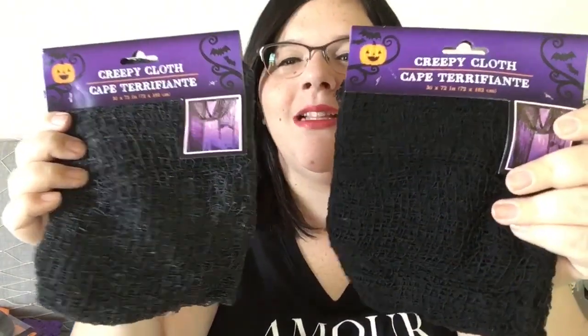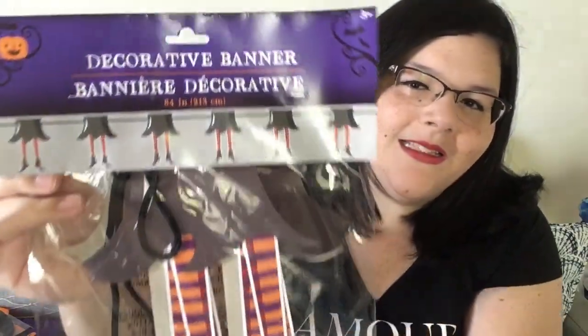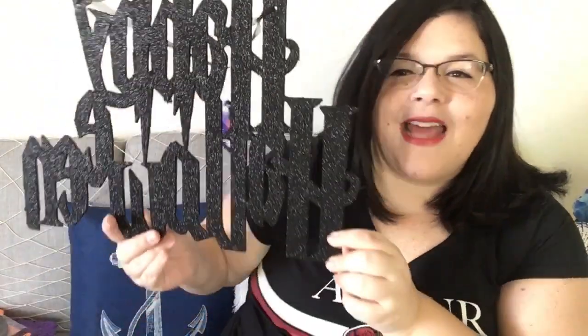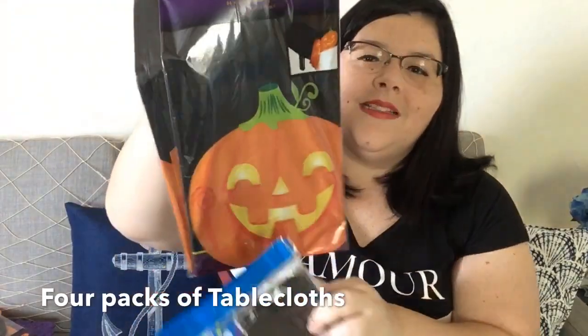I got these skeleton tongs — how adorable! You could use them for a salad or really anything. I also got creepy cloths — one is a little lighter and one is really black. I got this cute garland with the bottom half of witches, isn't that cute? And a Happy Halloween sign — very cute but it has a lot of glitter. Then I got paper jointed cutouts of witches — two in black and two with pumpkins.